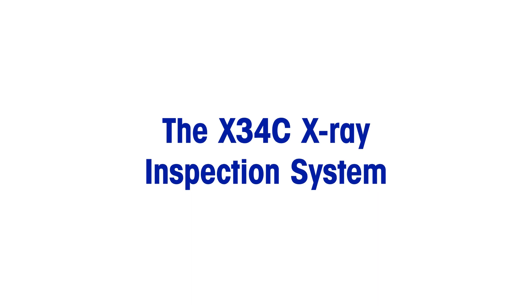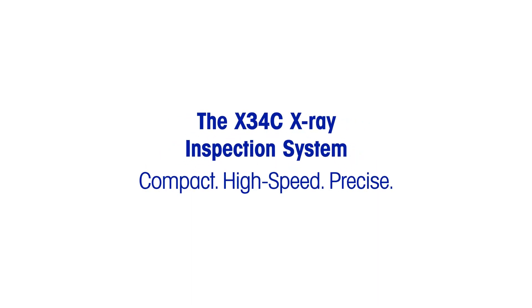X34C X-Ray System: Compact, High Speed, Precise.